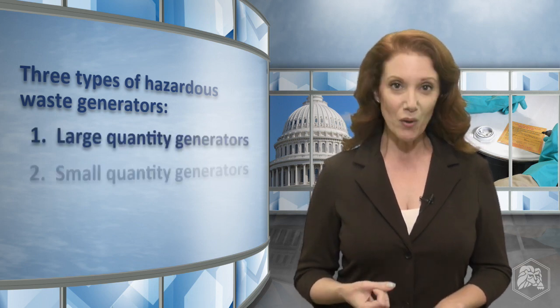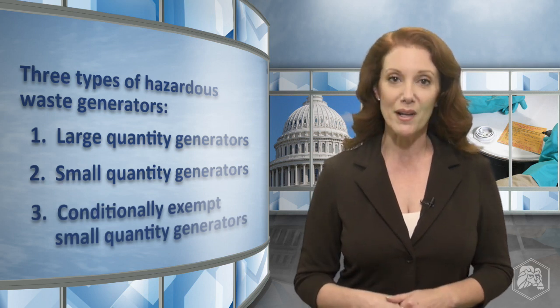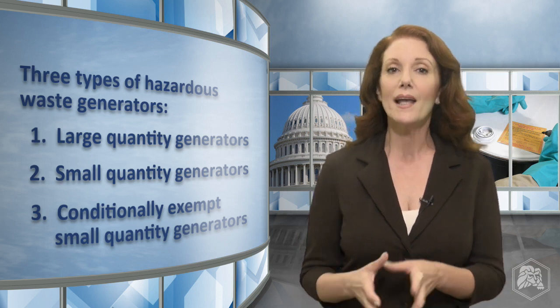Large quantity, small quantity, and conditionally exempt small quantity generators. If you have questions about your facility's generator status, check out our Hazardous Waste FAQ page, where we detail the thresholds for each generator type.